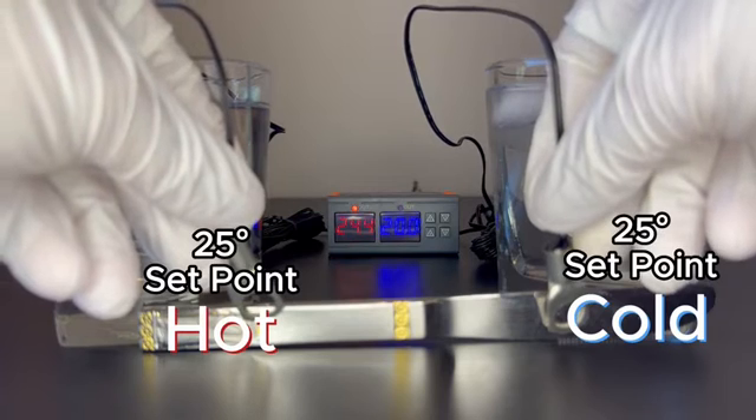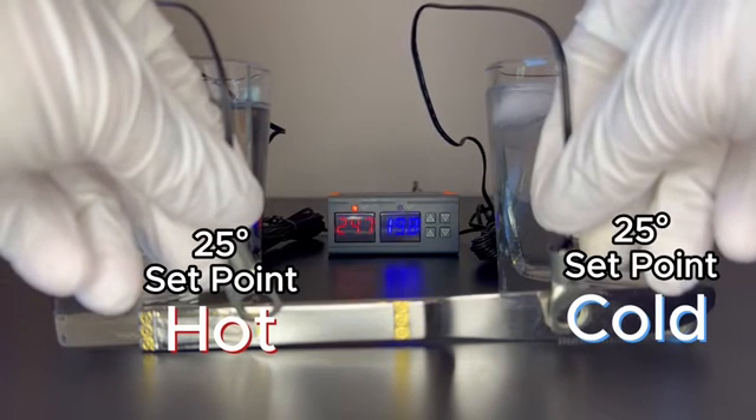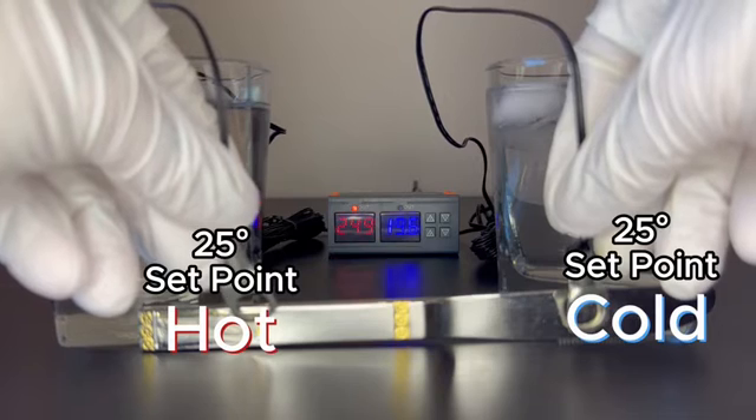By using both sensors in the same zone, the system can double as a backup overheating alarm, offering extra assurance against heat damage.